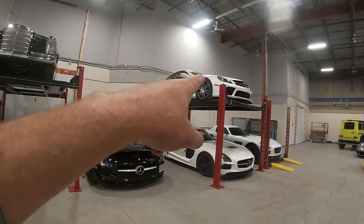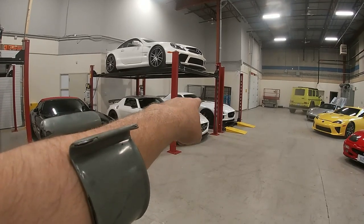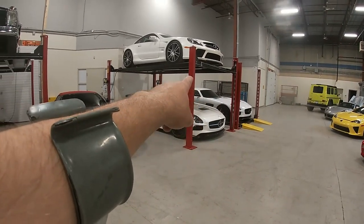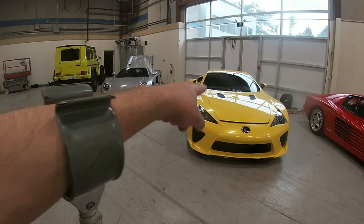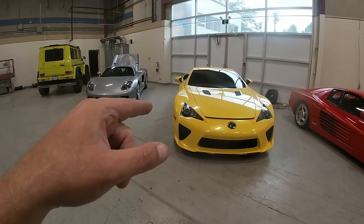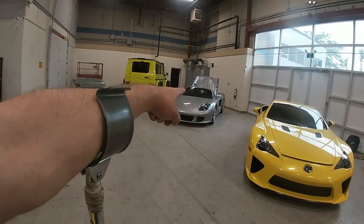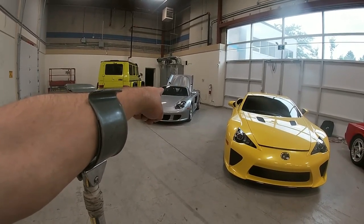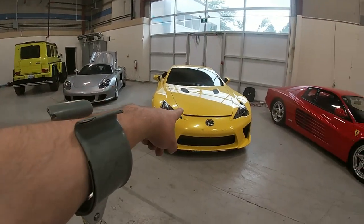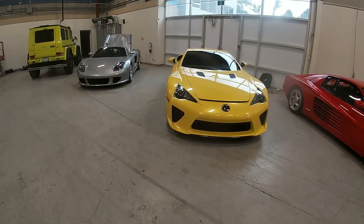Out of which of these would you guys choose: SLS, SLS Black Series, or SLS Black Series full Rentec HRE wheels exhaust and tune, or SL65 Black? Now for those of you who don't know, this is a Lexus LFA — they're trading right now for about a million bucks. This has the best sounding V10 on the planet, actually tuned by Yamaha. So which would you guys choose: Carrera GT with the racing V10 engine or the LFA tuned by Yamaha? This thing is bonkers — tell me in the comments.